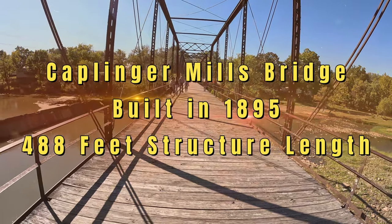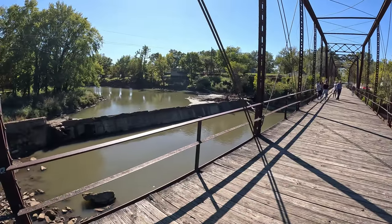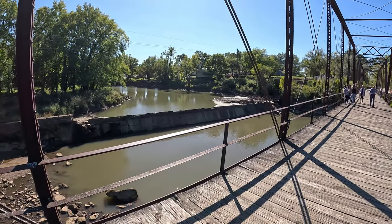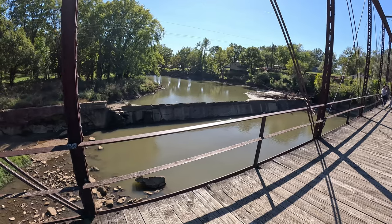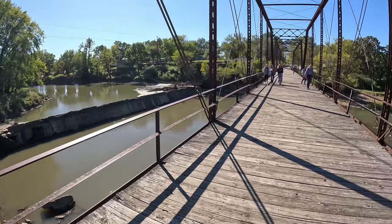Here on the bridge just outside of Stockton, it's below the dam. When the dam opens, this all starts flooding down through here. It's closed right now — you can see the water's really low.